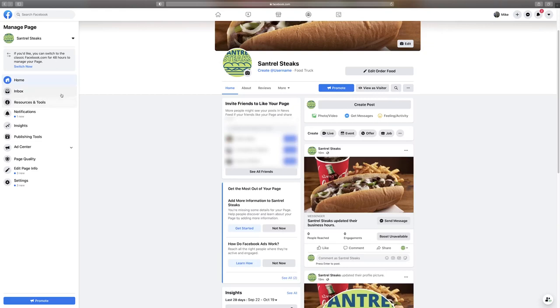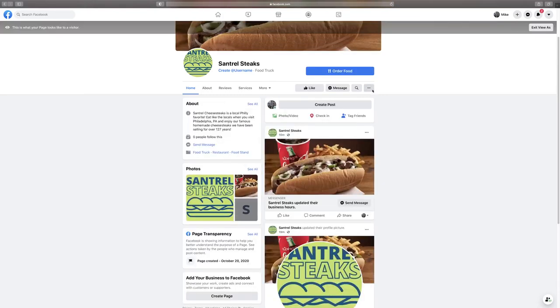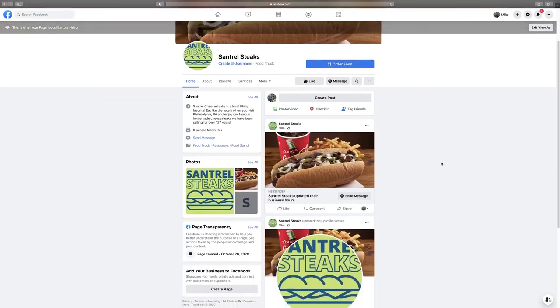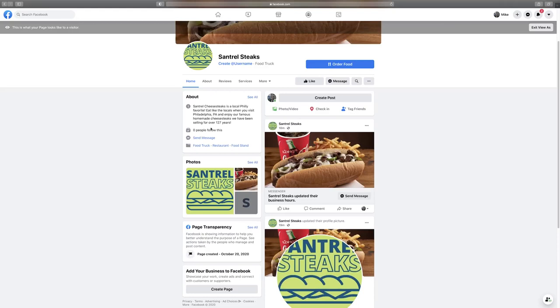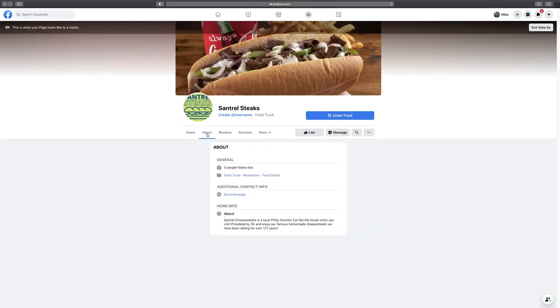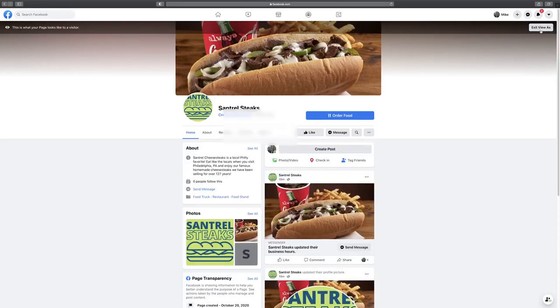Now let's go back to our page. At the top you can switch between multiple Facebook business pages if you manage more than one. I highly recommend clicking 'View as Visitor' to make sure your photos aren't cut off, everything looks normal, and it all appears as intended. You can see the follower count, description, Send Message button, and the categories — it's looking pretty good.